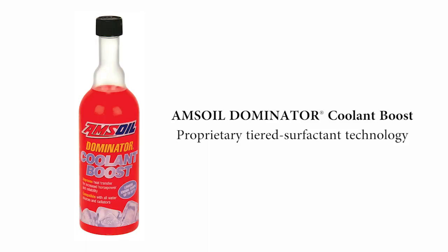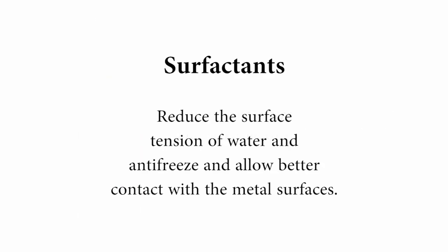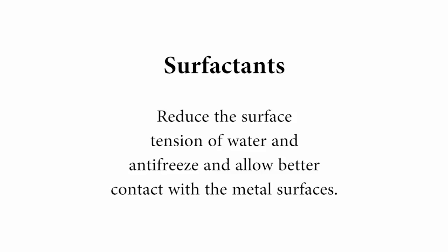Amsoil Dominator Coolant Boost utilizes a proprietary tiered surfactant technology. All the surfactant does is it reduces the surface tension of water and antifreeze, and it allows better contact with the metal surface. This closer contact increases the coolant's efficiency. Remember, the coolant is in charge of transferring the heat away from hot engine parts.